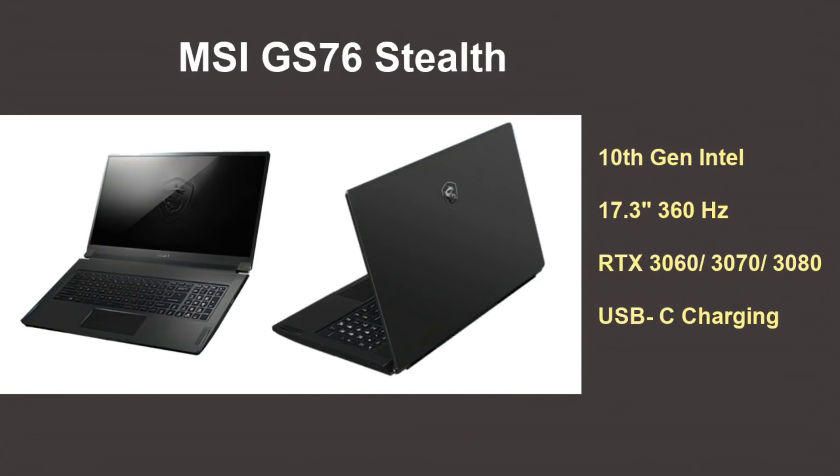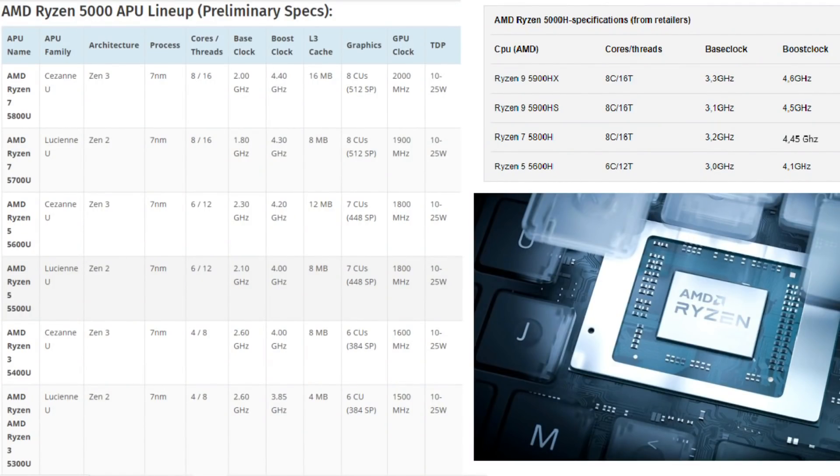What will the new laptops bring? MSI are launching the new GS76 Stealth with RTX 3060, 3070, or 3080 options, USB-C charging, Intel 10th gen CPUs, and a 360Hz panel. We'll also see 165Hz QHD panels, as already demonstrated, and more advanced OLED displays, plus the new RTX 3000 series GPUs and AMD 5000 series CPUs in laptops.